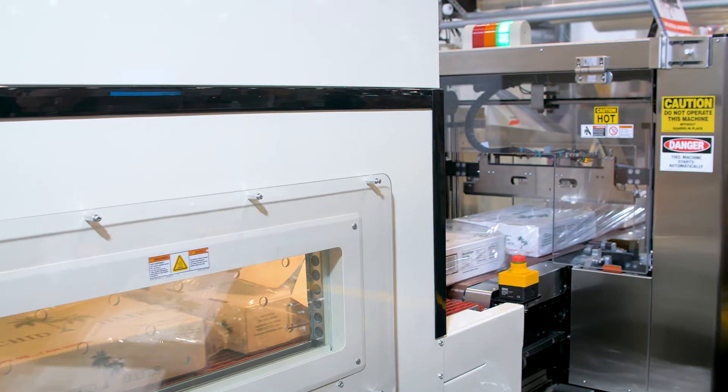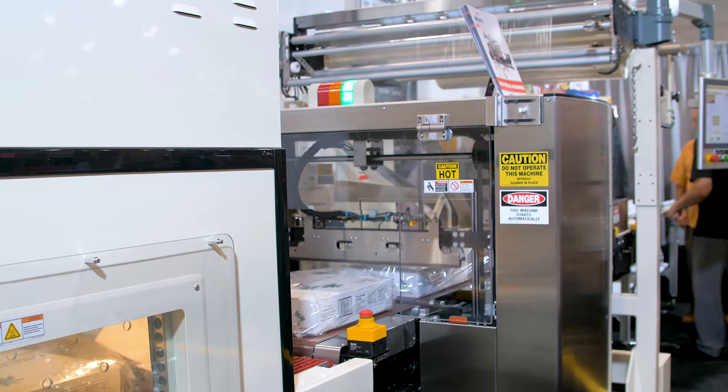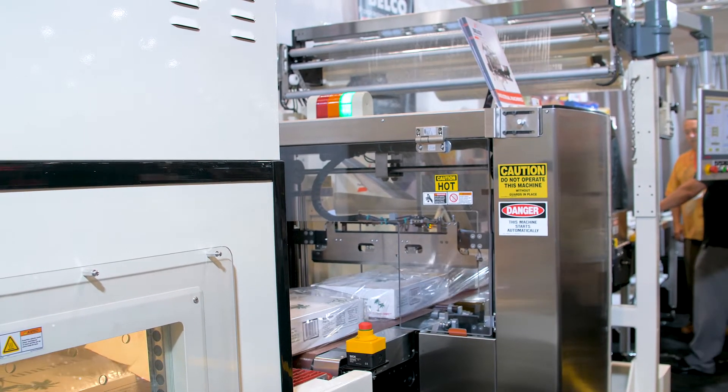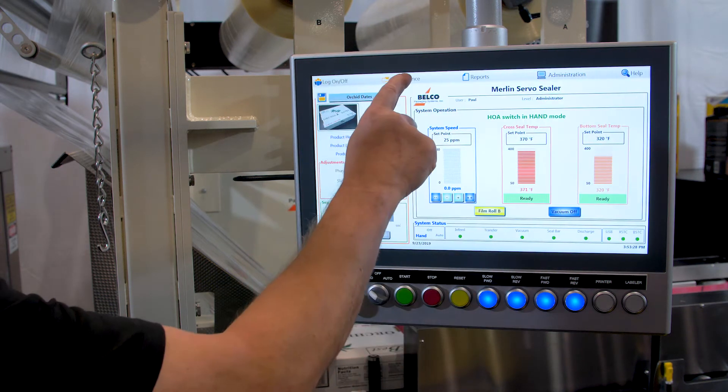The servo technology has allowed us to run very fast, very effective, and efficient, and the sister machine has been in operation producing close to a million packages a month with this technology.